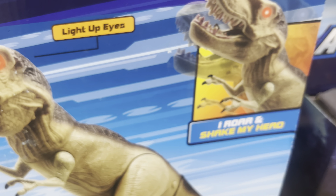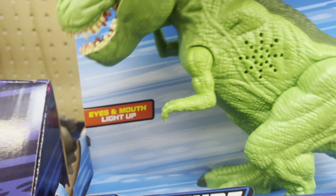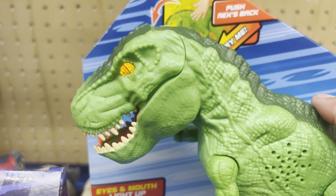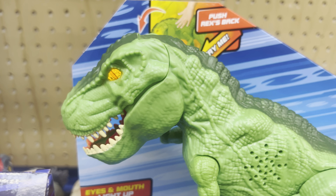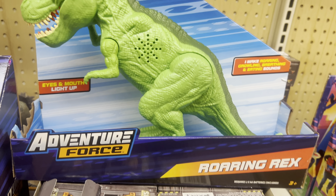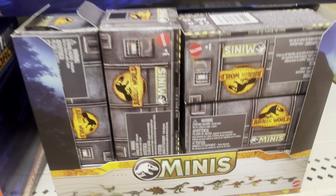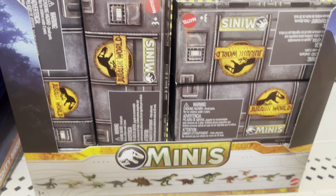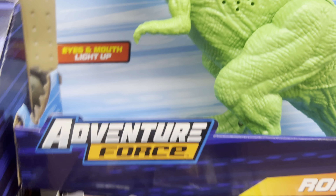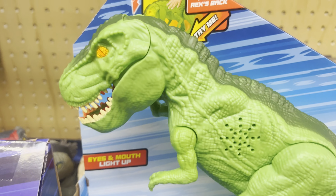This Megasaur will actually move forward for $20. We also got the Roaring Rex, which is $9.97 — under $10. And we've got the Jurassic World Minis at $3.97 here at Walmart. These Minis are only at Walmart — I don't see them anywhere else.